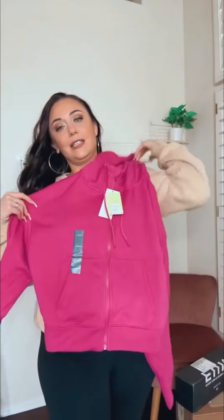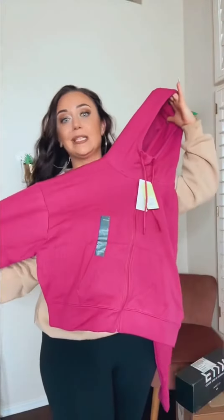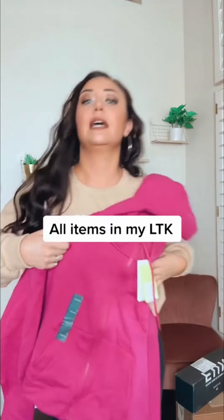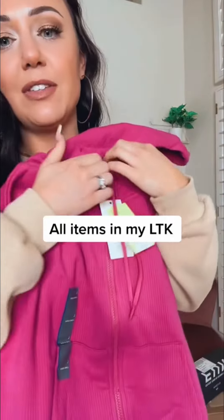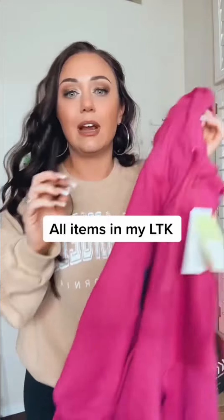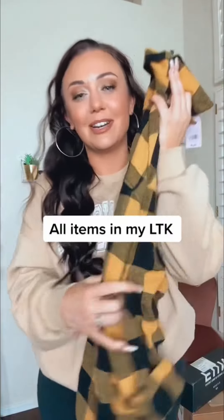I'm gonna put all of these under my LikeToKnow.it so if you want any of them you can snag them for the Black Friday sales. I had to buy this zip-up hoodie — it's such a cool ribbed material in this bright pink color. They had white and black but those were sold out, so of course I had to go the opposite direction. I feel like this is gonna be a great gym hoodie or comfy cute everyday wear for running errands.